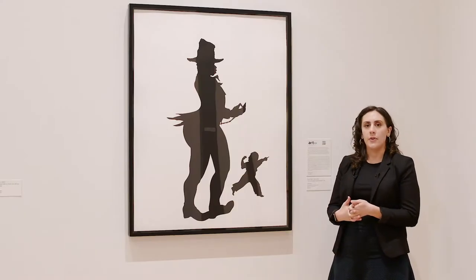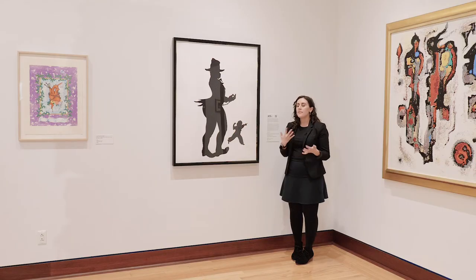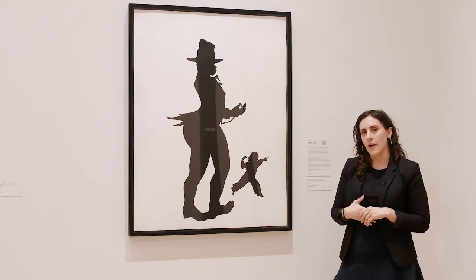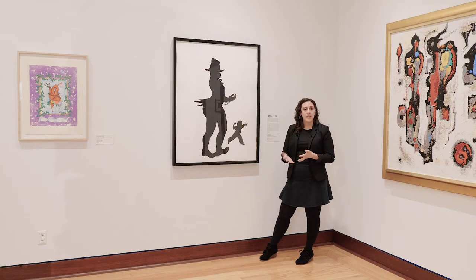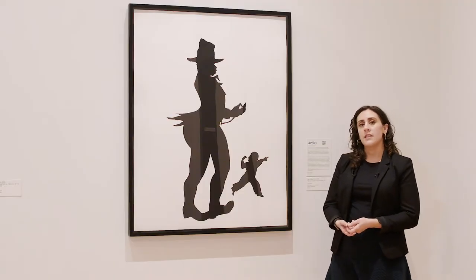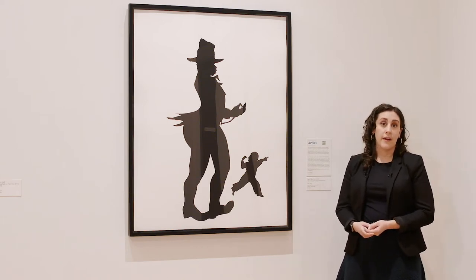Kara Walker was born in California and moved with her family to Atlanta at the age of 13. She says that living in Atlanta, the Civil War started to be something she thought of as an internal conflict. When she was growing up in California, race wasn't really something she thought about a lot, but living in Atlanta and being Black and being surrounded by the history of the Civil War made it a lot harder to ignore. She lived in Atlanta until she finished college and then received an MFA from the Rhode Island School of Design, and has won countless awards for her fine art ever since.